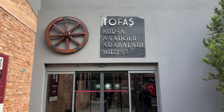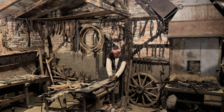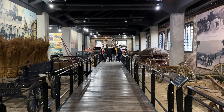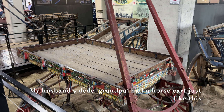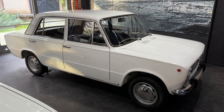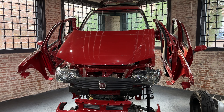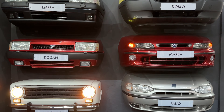Then we made our way over to the Tofaş Museum. Tofaş was a Turkish brand of car, which I honestly never heard of before moving here, but my husband says it's legendary so I'll take his word for it. This museum offers a look not only into the history of the car but also the progression of wheeled transportation in Turkey. If you're a car fan, you might enjoy a quick stop here. The museum is small and it's free to enter.